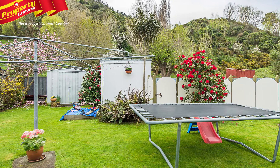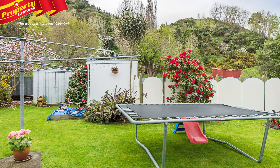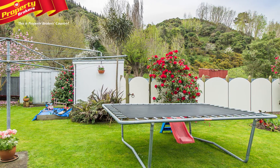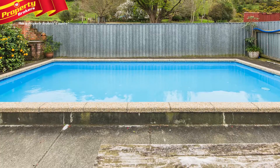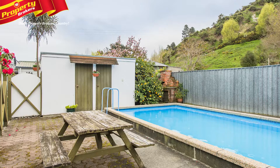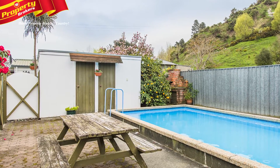This property enables you to enjoy a rural outlook, tranquility and bird life from your private back section, which is fully fenced for the children and pets. Completing this serene setting is an in-ground concrete swimming pool, which has its own changing room and pump room.